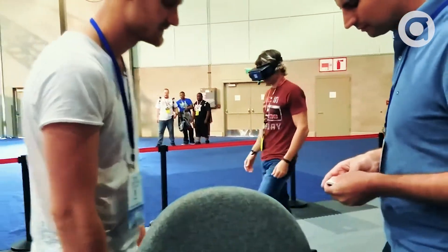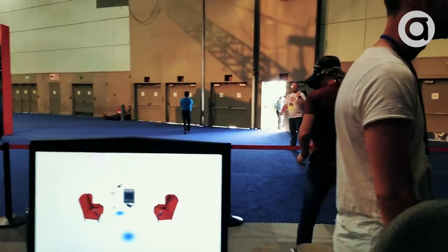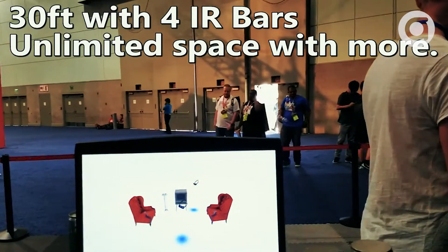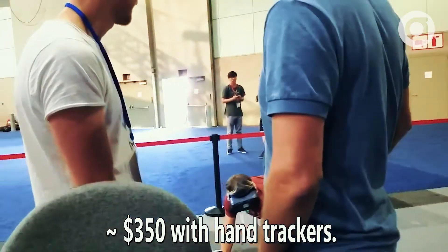Anti-Latency is their company, and that is probably the coolest thing I had the most fun playing with at all of E3. It's so cool because you can run around like a 30-foot area, and it's supposed to be affordable — like 150 bucks. They didn't have the hand trackers available; those are still kind of in development, so it was just tracking their heads.